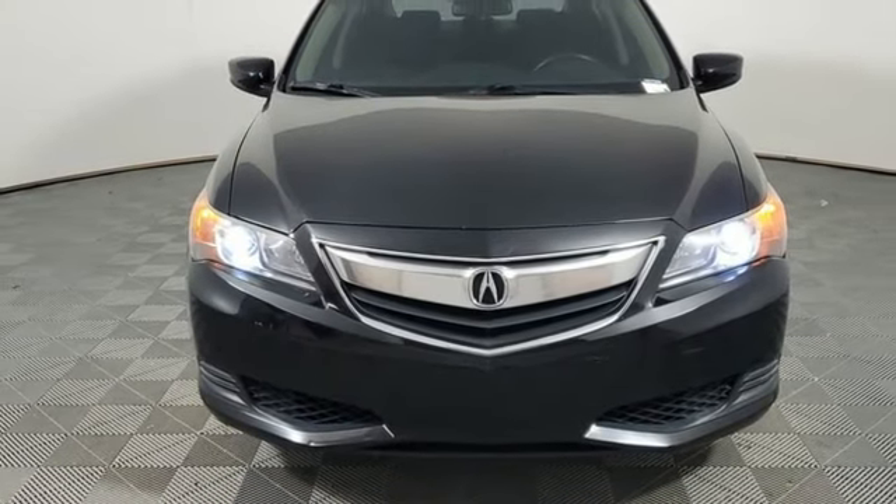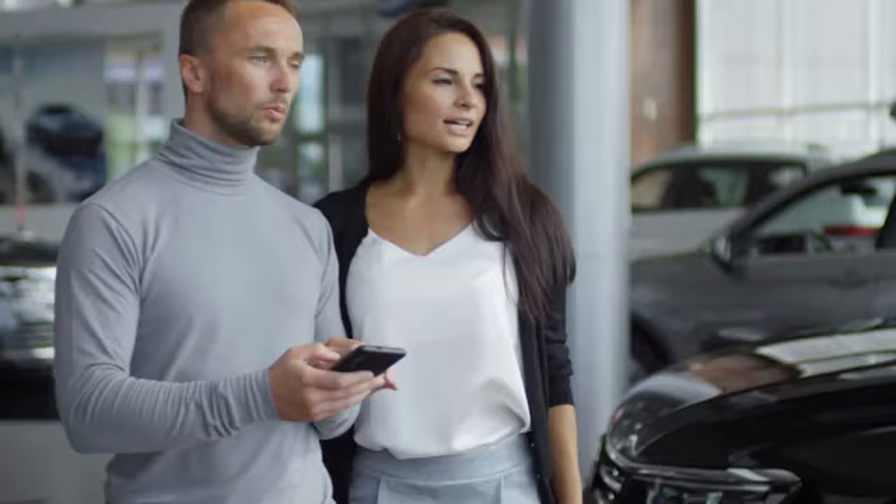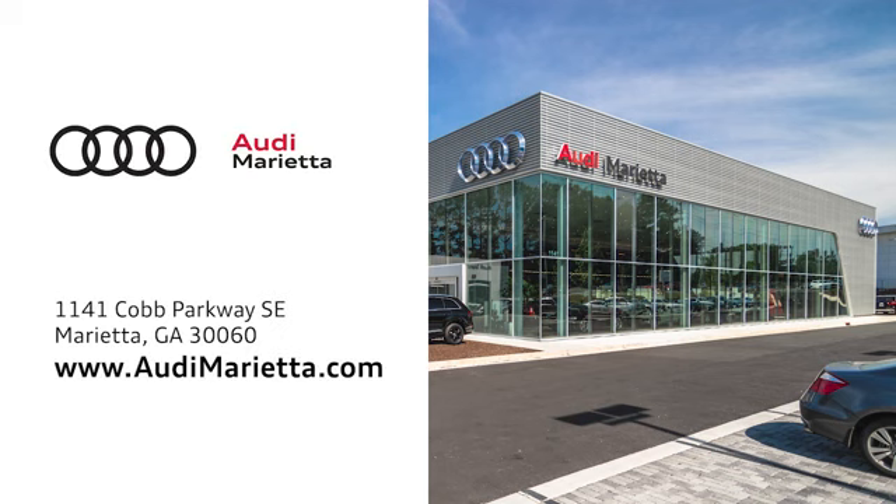See it for yourself when you take it for a test drive. At Audi Marietta, we prove every day that buying a car can be an enjoyable experience. We're conveniently located at 1141 Cobb Parkway Southeast in Marietta, Georgia.